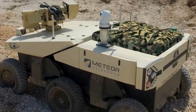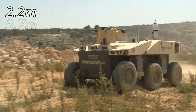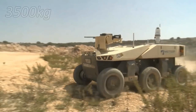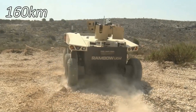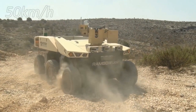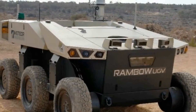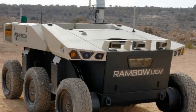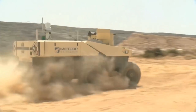Rambo has a payload capacity of one ton, a length of 12 feet, a width of 7 feet 2 inches, a gross vehicle weight of 7,716 pounds, and a maximum range of up to 99 miles with a top speed of 31 miles per hour. This UGV also provides the operator with live video using onboard cameras and a long-range electro-optical camera mounted on a telescopic mast.